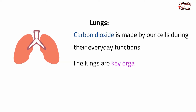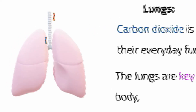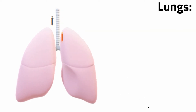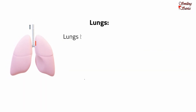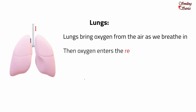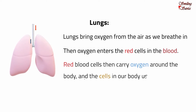The lungs are key organs in the human body. As they expand, air is sucked in for oxygen. As they compress, carbon dioxide is pushed back out during exhalation. Lungs bring oxygen from the air as we breathe in, and then oxygen enters the red cells in the blood. Red blood cells then carry oxygen around the body, and the cells in our body use it.